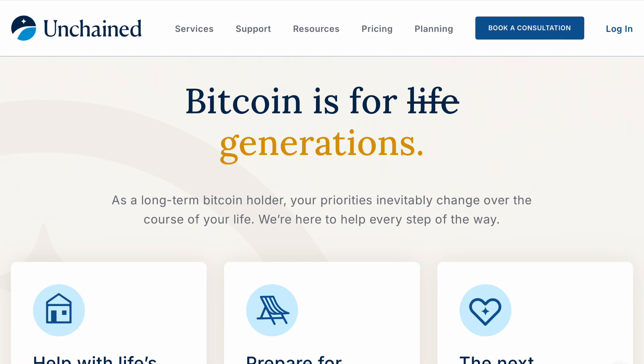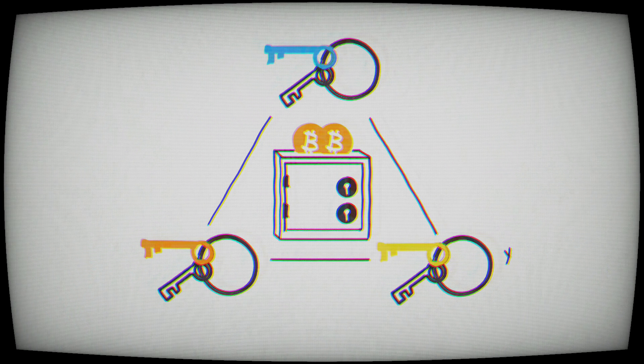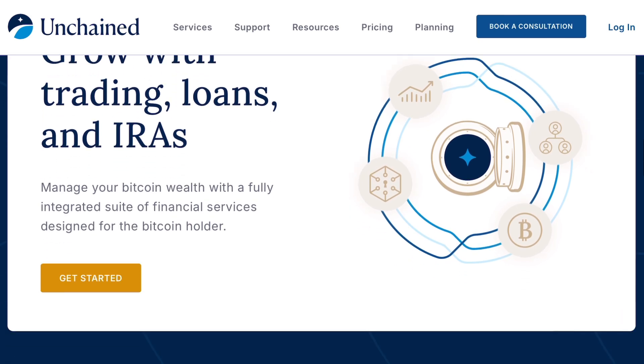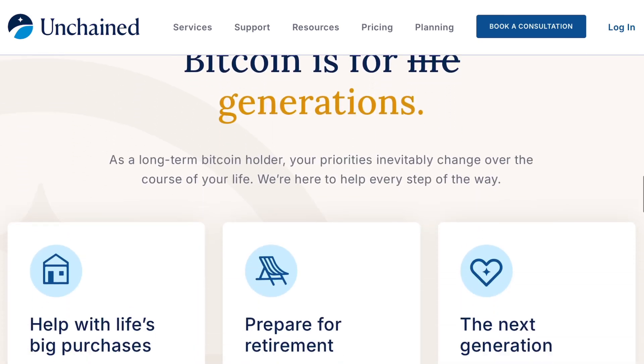In a multi-signature setup, we can delegate to those keys. You could have a key and a business partner could have a key, where you'd have to work together to unlock the Bitcoin — it would not be possible to just move it with one key. This is perfect for treasury management and escrow of Bitcoin. You can even use key agents as a service. Companies like Unchained will provide a service for you to use their key as one of the keys in your multi-sig setup, helping protect from that single point of failure, helping with escrow, loans, and inheritance moving forward.